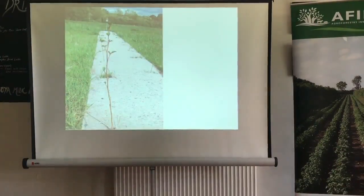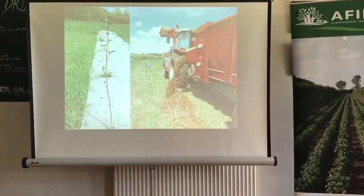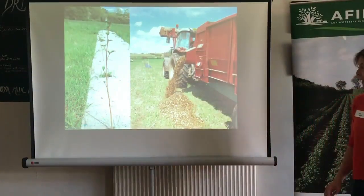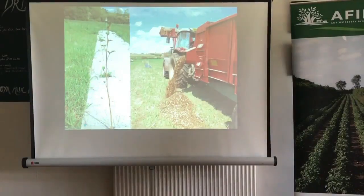For the silvopastoral system, we've got an alley-cropping system with pasture in the alleys, where we combined short rotation coppice — alder as well as willow. We looked at different methods of establishment for weed control. A jute fabric mix broke down very quickly and didn't do a particularly good job. We found that applying wood chip was as good as anything, and this came free from local tree surgeons — a win-win.